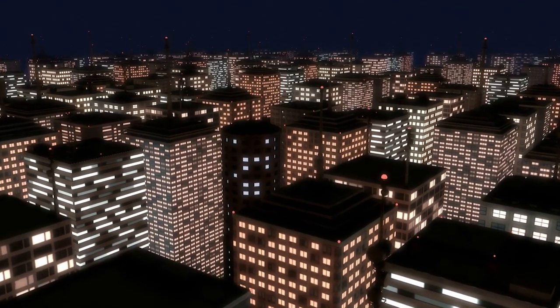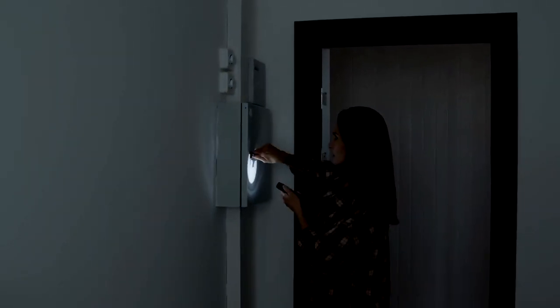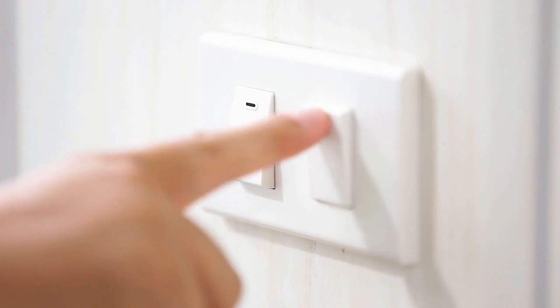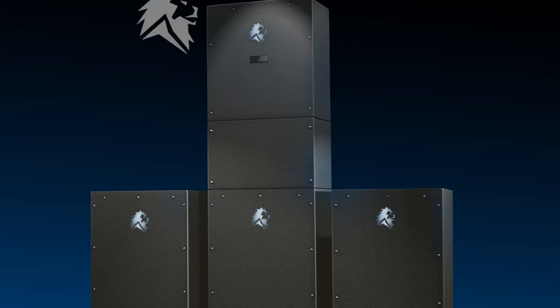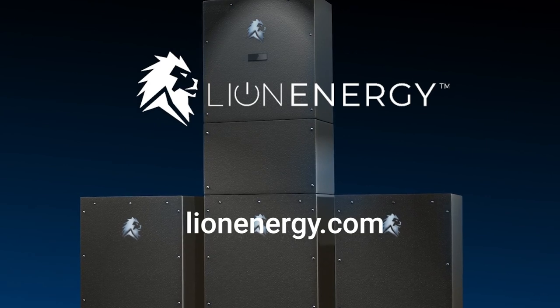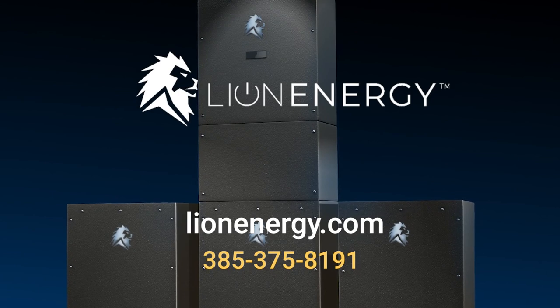The Sanctuary provides energy independence above and beyond that of a gas generator or solar panels alone. It's a great energy storage system for your home or business, providing power where and when you need it. For more information, contact us at LionEnergy.com or call 385-375-8191.